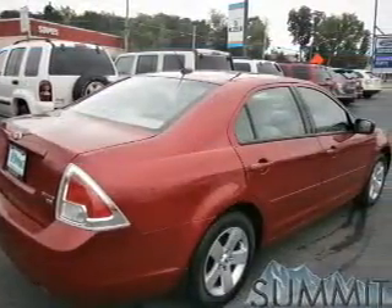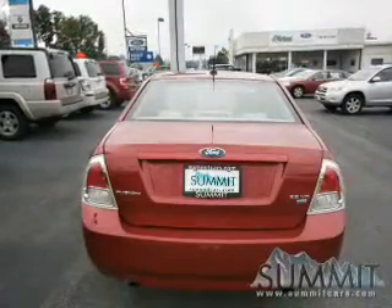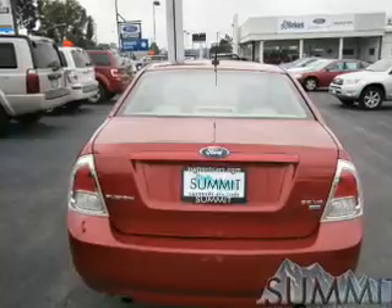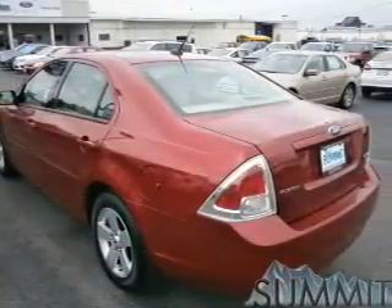The powertrain includes all-wheel drive with a reliable six cylinder engine that responds smoothly to its six-speed automatic transmission. Stand out from the crowd with premium wheels. The anti-lock braking system will help keep you safe on the road.